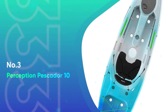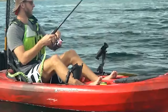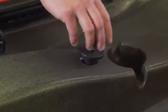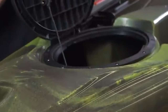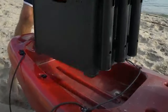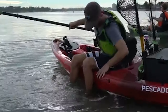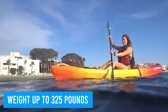Number 3: Perception Pescador 10. This offering from Perception tracks well and is stable under moderate conditions, more suited to light rivers and lakes. There is a large dry storage compartment on the bow with cover, a second open storage area at the rear with shock cords, and another small covered hatch. There are straps to secure the paddles when not in use. The Pescador 100 can be carried around pretty easily and supports weights up to 325 pounds.